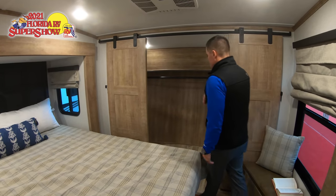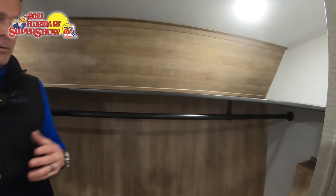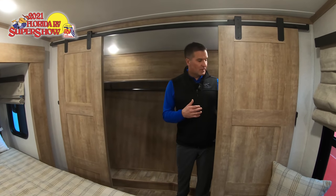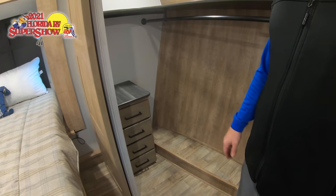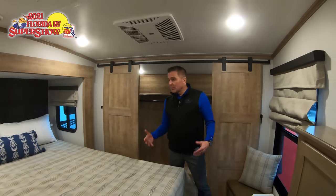In this walk-in closet, something a little different — we have washer and dryer prep, so the customer can add a stackable washer and dryer with a little customizing. We also have a chest of drawers inside the walk-in closet, making it a very superior storage space.